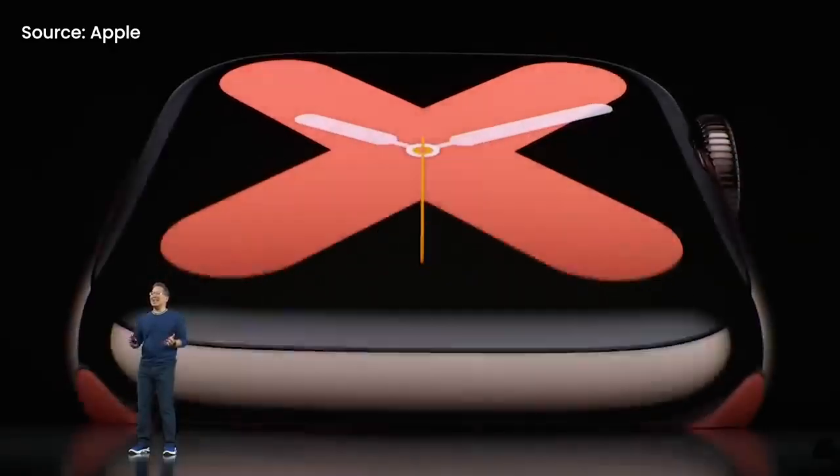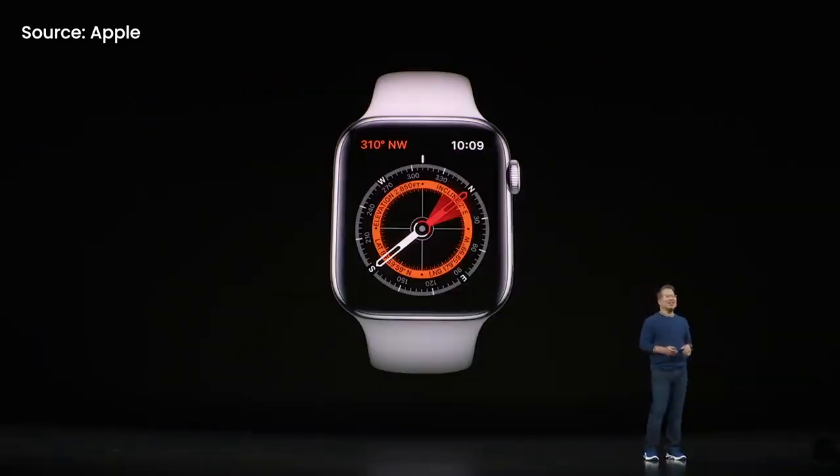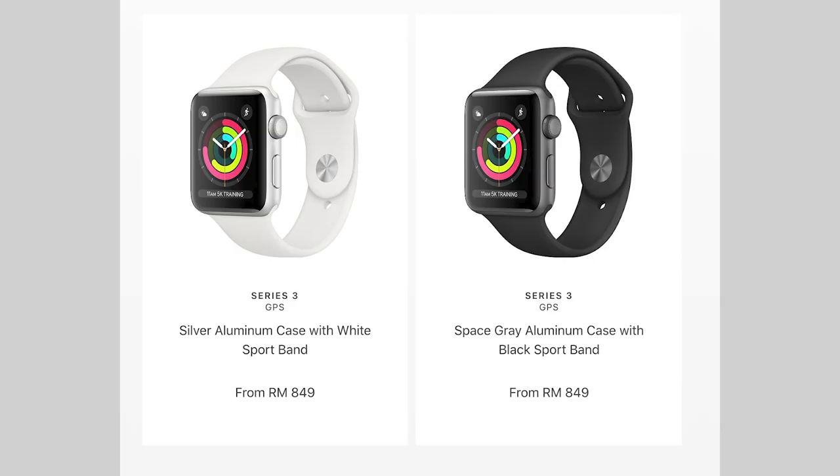Apple Watch Series 4 has been discontinued and replaced by the Series 5. For those looking at an entry-level, cheaper version, there's the Apple Watch Series 3. The interesting thing is that the existence of the Series 5 makes an Apple Watch more accessible — the Series 3 has now dropped to a low price of 849 ringgit. For the first time, you can get a brand new Apple Watch from the store for less than 1,000 ringgit.